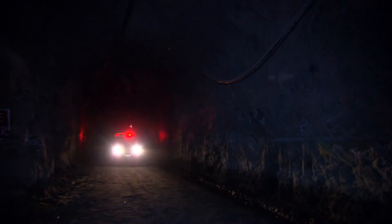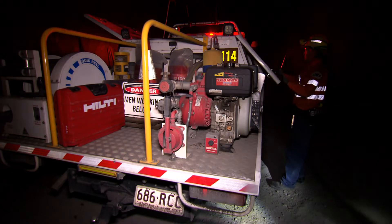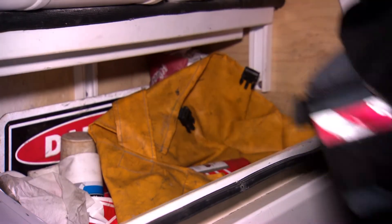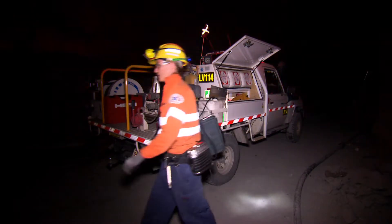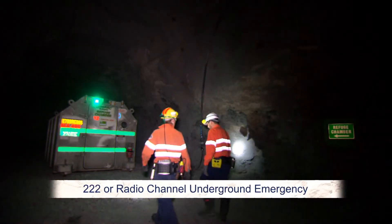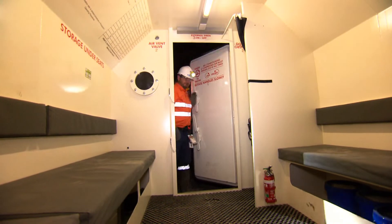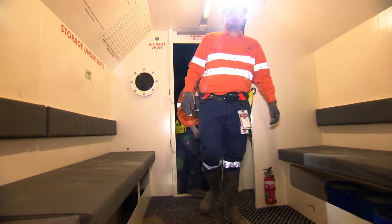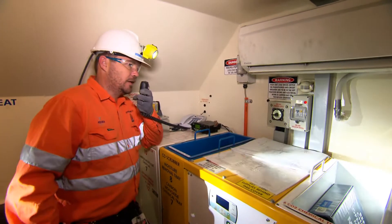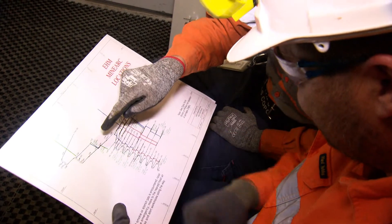Ernest Henry Mining has in place an emergency response team who are trained and fully equipped to deal with an underground emergency. In the event of an emergency, the number to call on internal phone is 222, or on radio channel underground emergency. Stench gas will be released into the fresh air system to notify of an emergency. Remain with your host who will guide you to the nearest refuge chamber or to the surface tag board if closer.